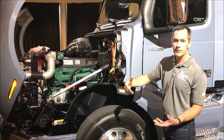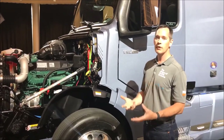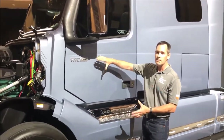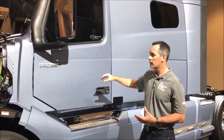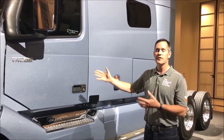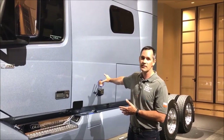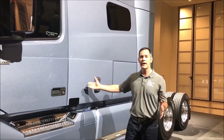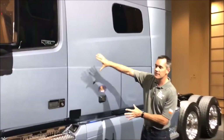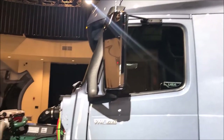Everything the designers have done has been based on feedback from drivers and service personnel. We listened to you and brought a product that answers many of your needs. The VNL 760 is not only a new number — this is a completely new truck for Volvo. The 760 is a 70-inch sleeper. The VNL 670 that you're used to for long haul was a 61-inch high-roof sleeper; this is a 70-inch high-roof sleeper. It gives you nine additional inches of living space, and it's also six inches wider in the sleeper, giving you a larger bunk and more storage area. This truck looks like it's moving even when it's standing still.